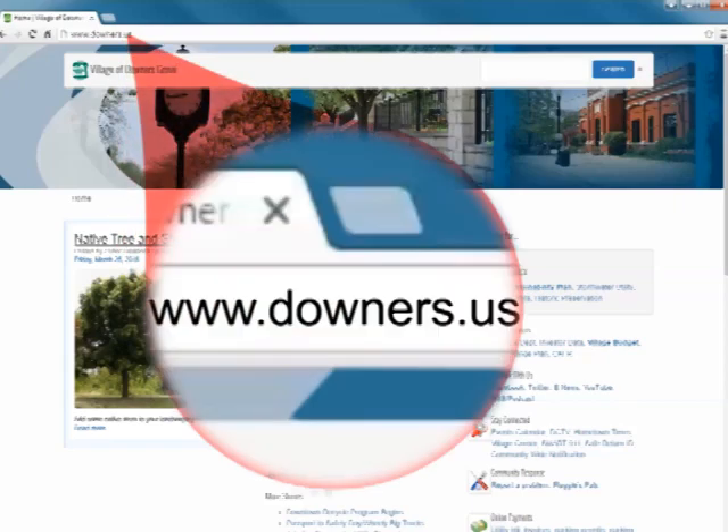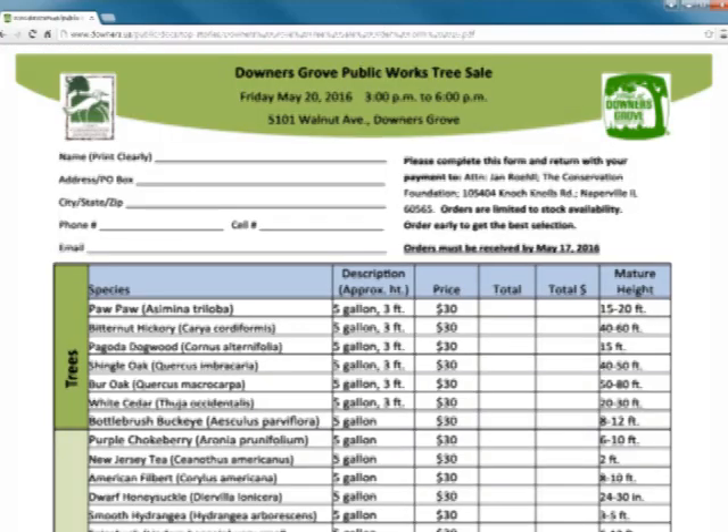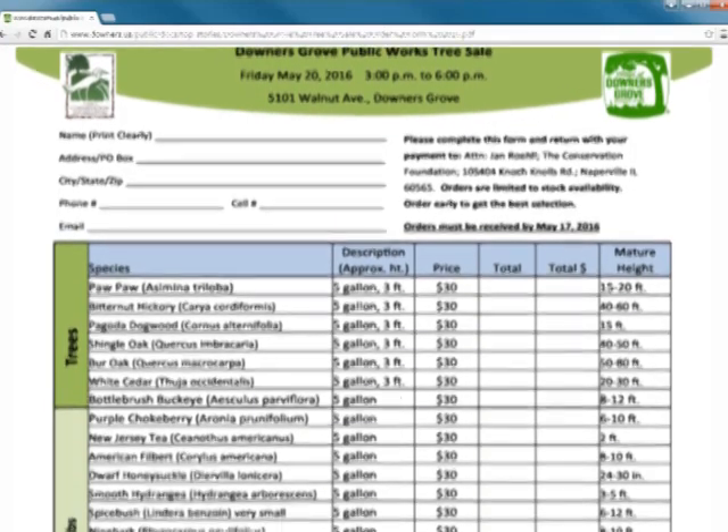To learn more about the selection of trees and shrubs available, visit our website at www.downers.us and click on Native Tree and Shrub Sale. You can also download an order form to email or mail to the Conservation Foundation.